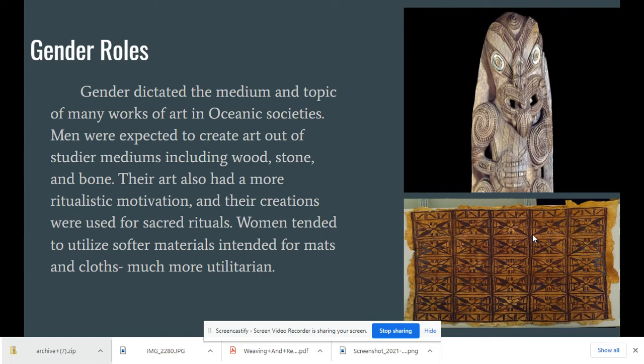When we think about art of Oceania, there are specific gender roles applicable to different mediums. Men were expected to create work out of wood, stone, and bone, and most of what they created was used for ritualistic purposes. Like African art, Oceanic art is not meant for aesthetic purposes only — it's utilitarian, whether through ritualistic, religious, or practical use. Women tended to use softer materials, creating bark cloth for blankets, bags, and basketry. Gender roles were clearly defined.